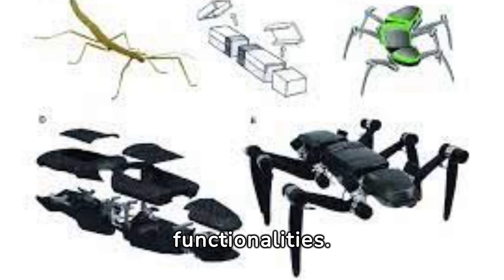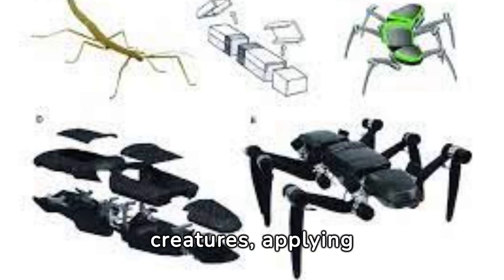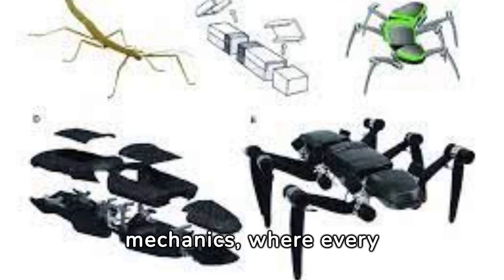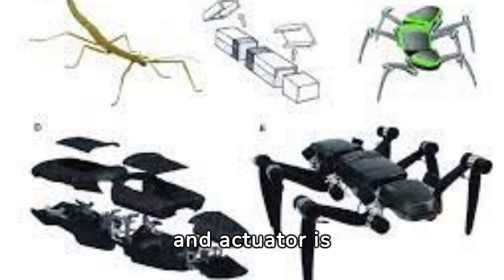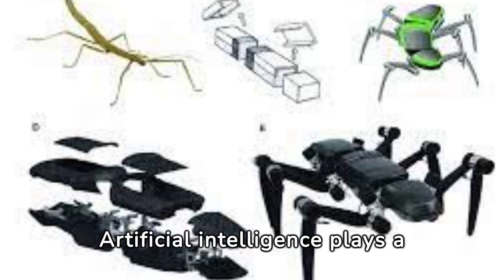Through mimicking real insects, engineers and scientists unlock the secrets of nature's most efficient creatures, applying these insights to robotics. This endeavour involves intricate mechanics, where every joint, sensor, and actuator is designed to mimic the natural world.